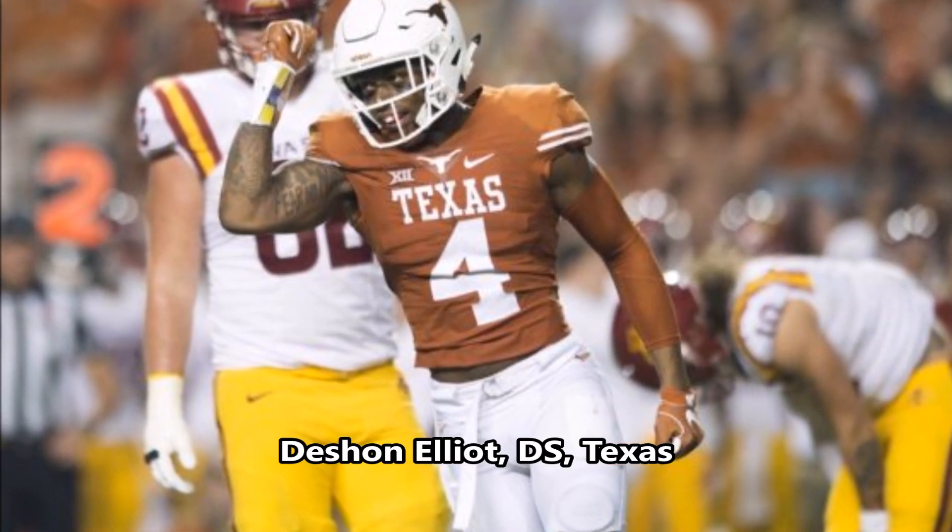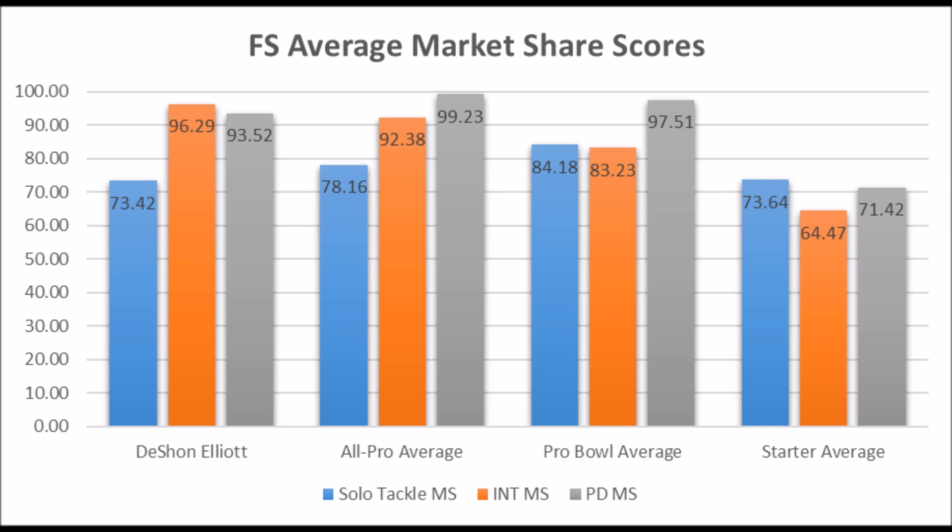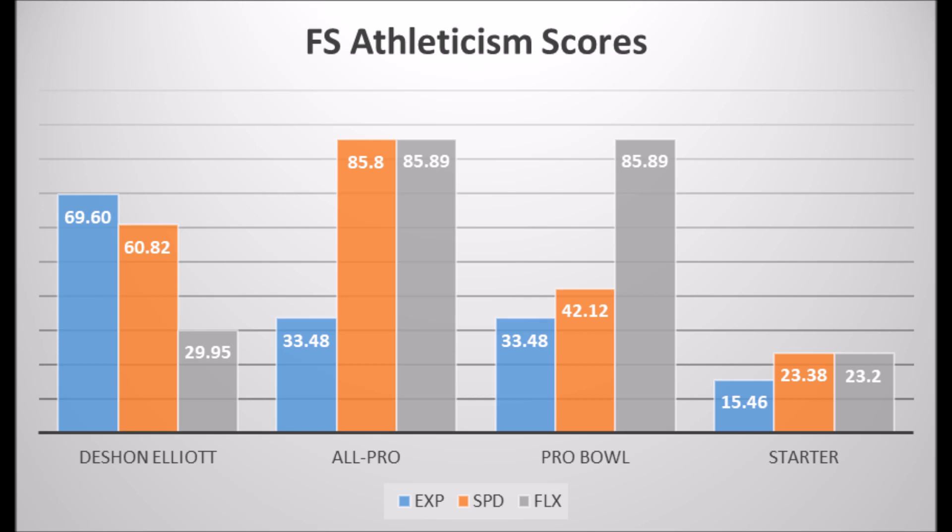Then we get to Deshaun Elliott, defensive safety out of Texas. His production data: 73.42 solo tackle score, 96.29 interception score, 93.52 pass deflection score. He doesn't quite have all-pro potential production traits, but does have pro-bowl potential in solo tackle, interception, and pass deflection data. When looking at the averages, he looks closer to a starter than pro-bowl or all-pro because of his solo tackle data. His athleticism: 69.60 in explosiveness, 60.82 in speed, and 29.95 in flexibility — starter potential but not all-pro or pro-bowl flexibility. Elliott is most likely a long-term starting safety, though his lack of flexibility may cause some issues with balance in his career.